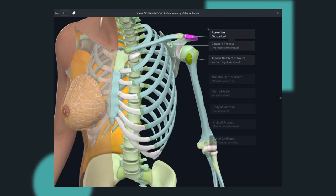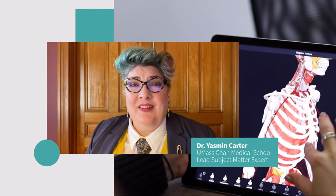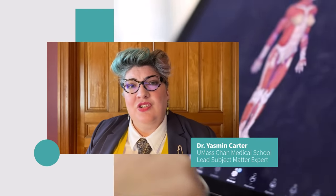Get started right away using our new curated female atlas screens inspired by Grays. With the addition of this new model, Complete Anatomy has created a diverse, balanced, and most importantly accurate product that gives me the option to choose the female body as the basis for all of my students' education.